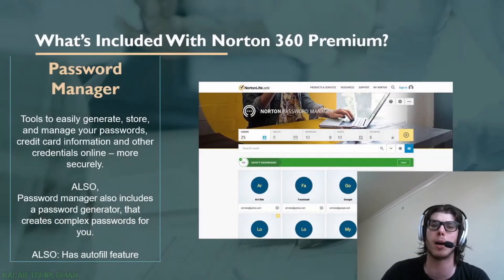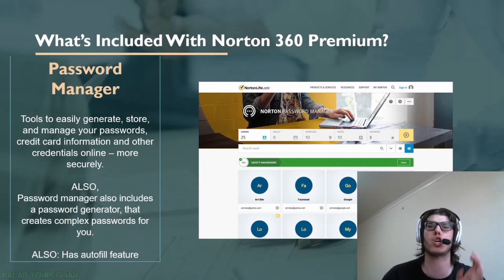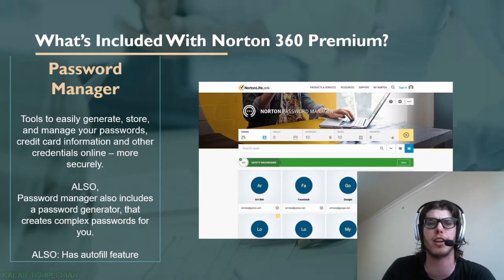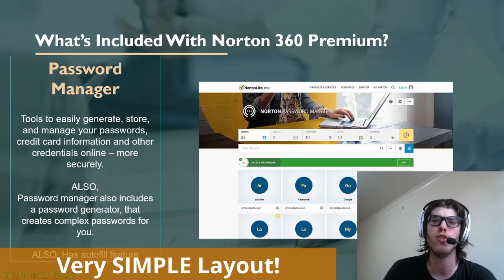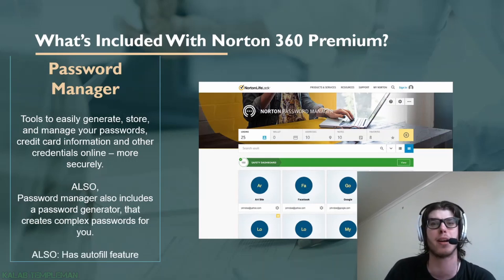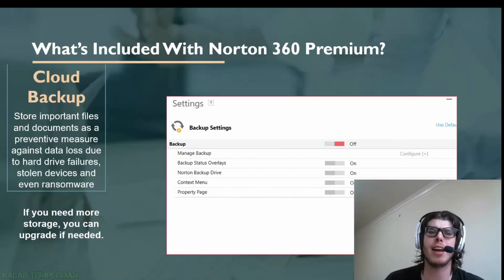The password manager is really cool — it's a tool that lets you easily generate, store, and manage your passwords. One thing I quite like about Norton's password manager is the layout. You've got big buttons allowing you to select your specific site, as opposed to other password managers where it comes up in a tiny list. Norton displays it in a grid, which I prefer.